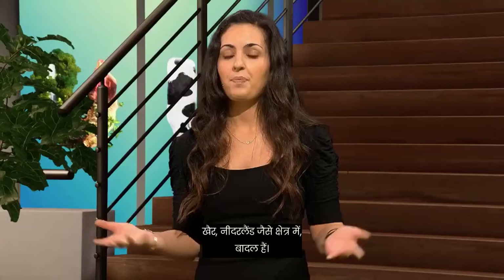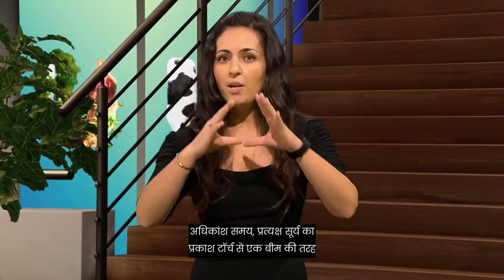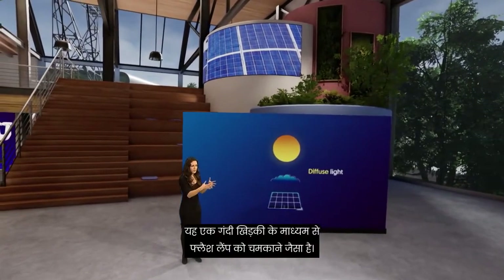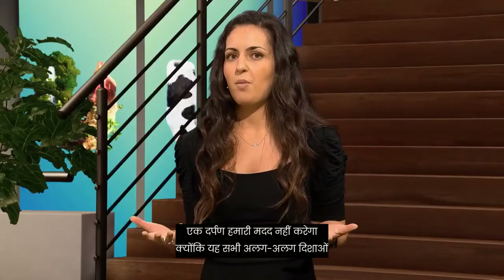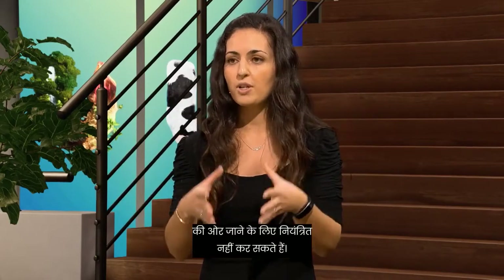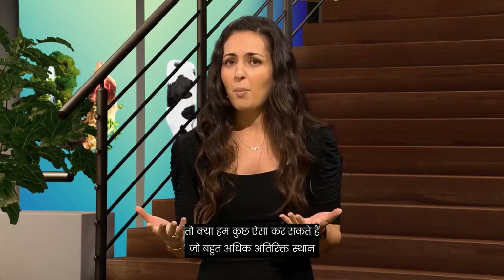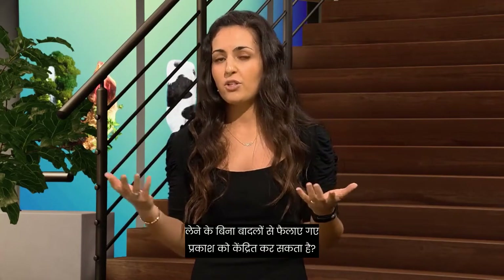The problem is that we cannot use this in a region like the Netherlands. Why not? Well, in an area like the Netherlands, there are clouds most of the time. Direct sunlight is like a beam from a flashlight — fairly concentrated — but the clouds scatter the light in all directions. It's like shining the flash lamp through a dirty window. We call this scattered light diffuse. A mirror wouldn't help us because it reflects the light into all different directions as well, and we can't control it to go all towards our solar cell. Also, we do not have enough space for such giant fields of solar panels or mirrors. So can we come up with something that can concentrate the diffuse light from the clouds without taking up a lot of extra space?